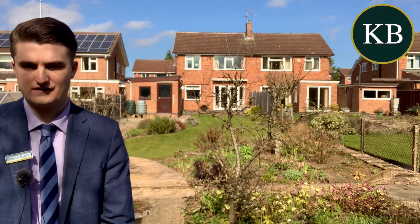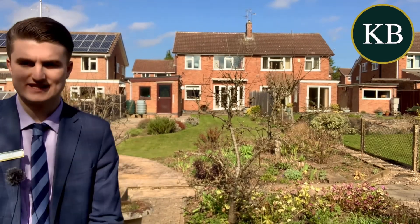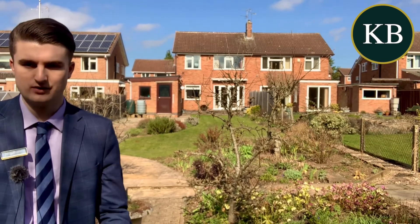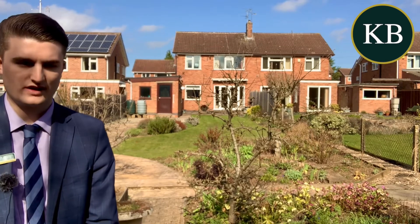To the rear of the property, which is definitely my favourite part of the house, is this fantastic-sized garden. We're really lucky with the weather today so you can see it in all its glory, but it has been landscaped to provide a laid-to-lawn patio, and then where I'm standing here is a bit of a vegetable patch with a greenhouse as well.